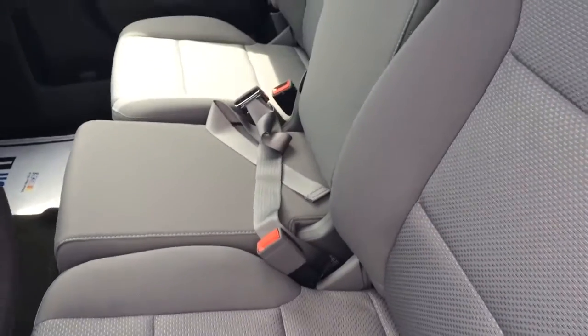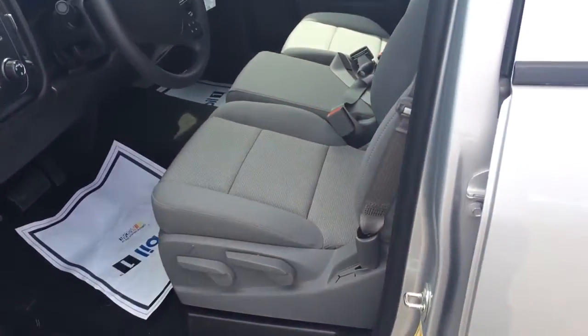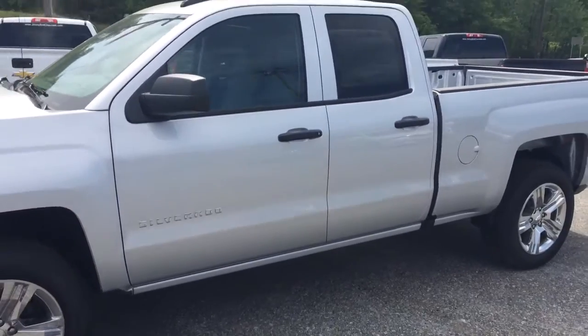Got your split bench seats in the front. Again, this is Brandon Rutherford at Jimmy Britt Chevrolet — this has been your 2016 Chevy Silverado.